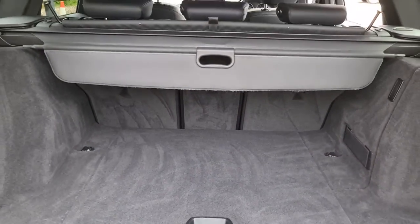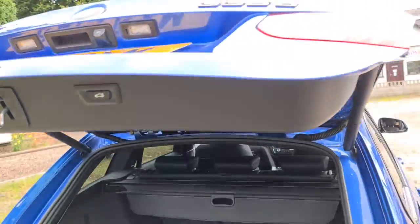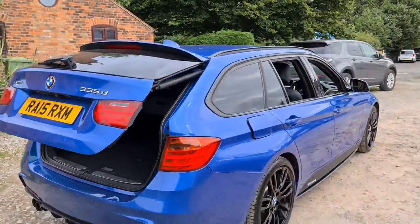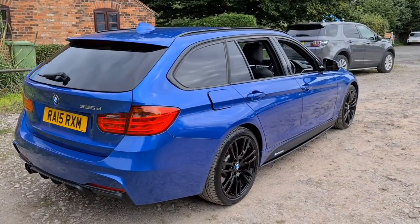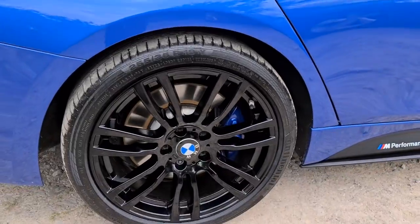Incredibly spacious, perfect for whatever you may need. Let's close it off — press the button and away it goes. The vehicle is free of any major marks, scratches whatsoever, and here's one of the alloys. Really is just like new.